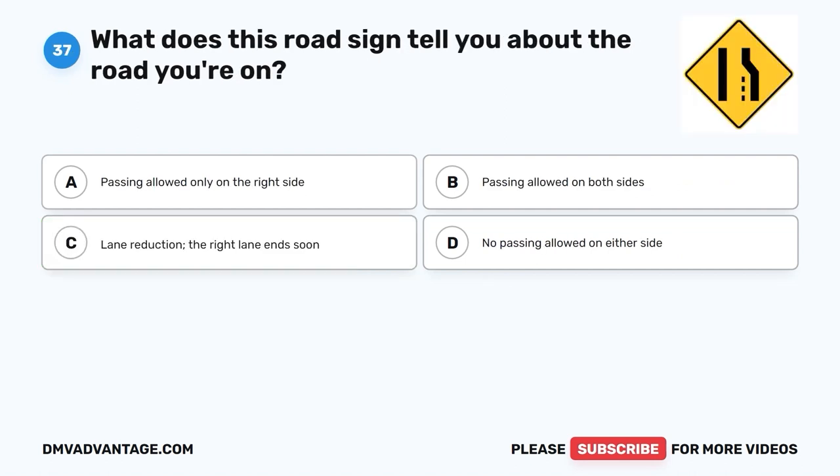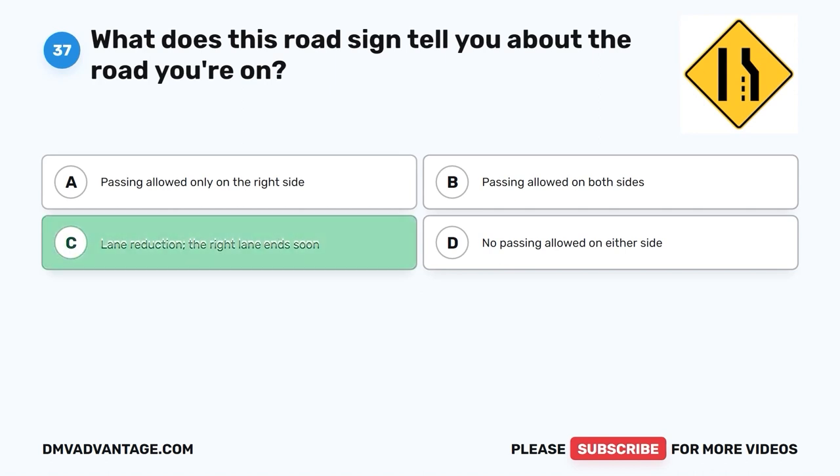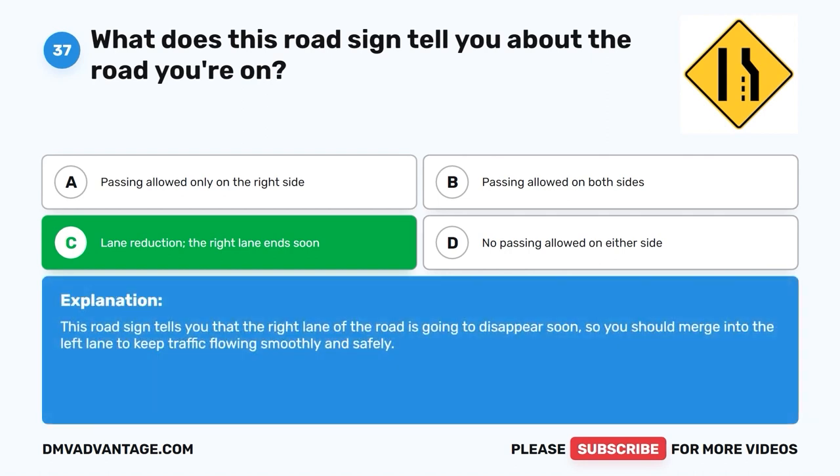Question 37. What does this road sign tell you about the road you're on? A. Passing allowed only on the right side. B. Passing allowed on both sides. C. Lane reduction — the right lane ends soon. D. No passing allowed on either side. The correct answer is C, lane reduction, the right lane ends soon. This road sign tells you that the right lane of the road is going to disappear soon, so you should merge into the left lane to keep traffic flowing smoothly and safely.